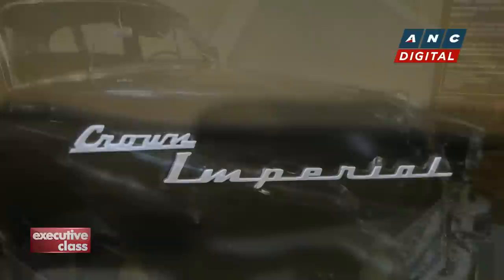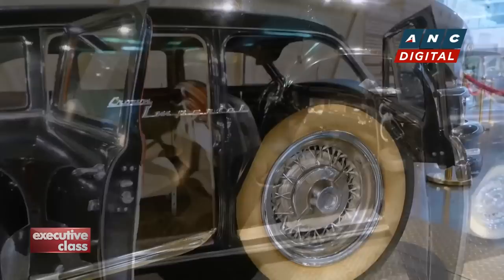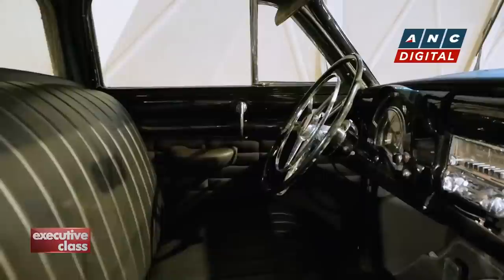President Elpidio Quirino's Chrysler Imperial Crown was an imperial choice indeed. Imperial was Chrysler's top-of-the-line variant, and the Crown version offered the highest spec available. Quirino's special long-wheelbase version offered seating for eight, which gave it a grand silhouette wherever it passed. However, not all voters would have been thrilled by such displays of luxury.